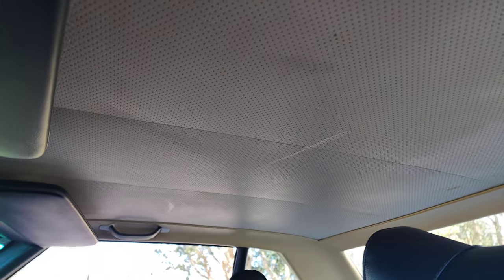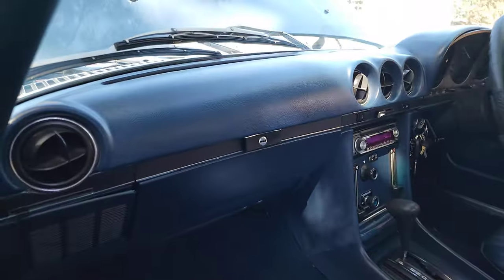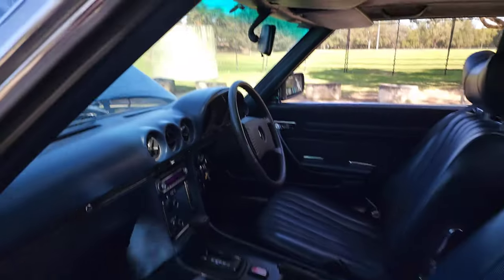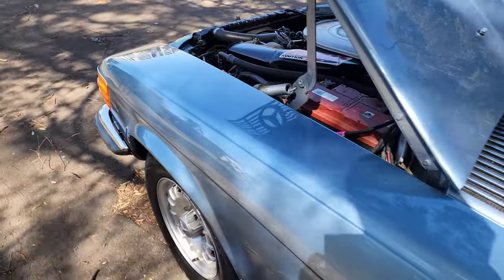The hood lining is absolutely beautiful — just one tiny little stain which we'll wipe off. And look at that dashboard — it is absolutely unmarked. We haven't detailed it yet, so you need to make an appointment to have a look at this car.